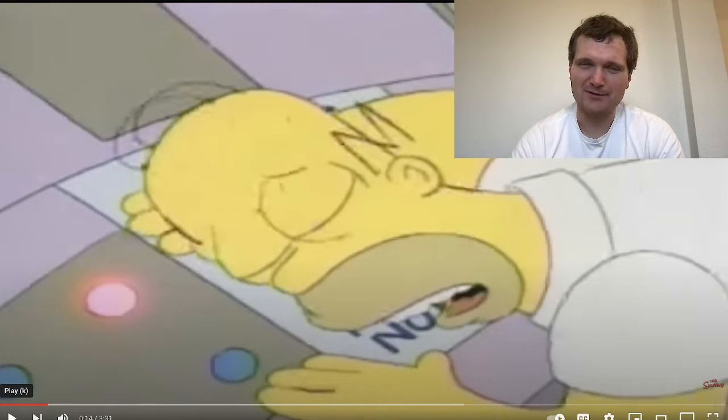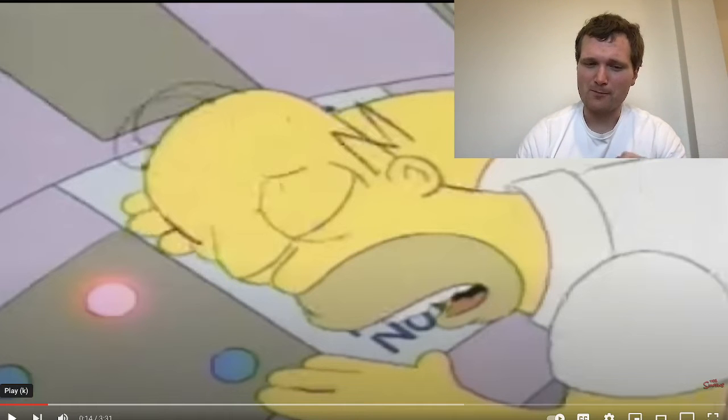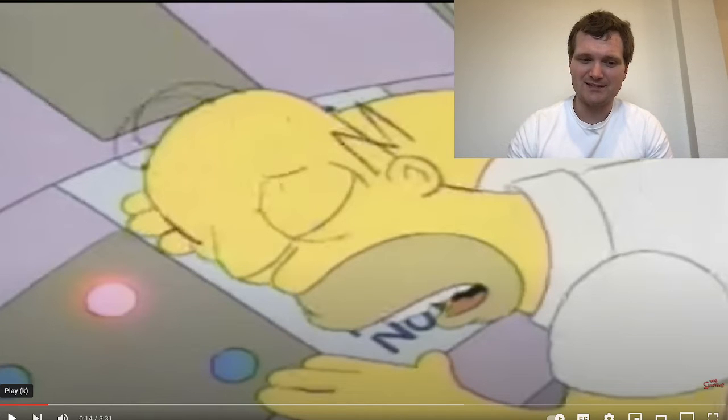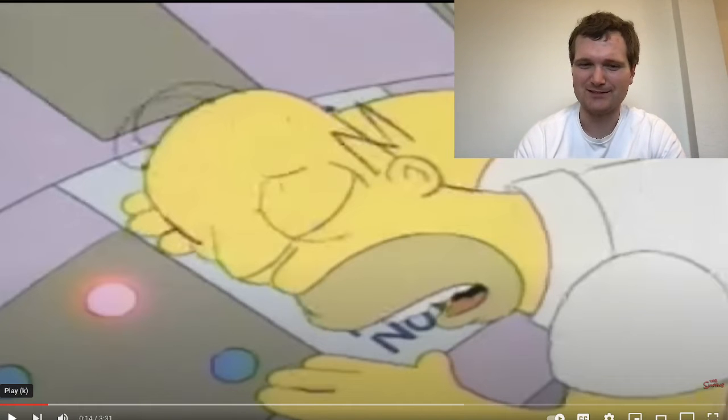No nuclear plant — or any power plant that I'm aware of — has a self-destruct button. There are buttons that perform critical functions like emergency shutdown of the reactor. A lot of them are usually switches, not buttons, but any button you would think twice before pressing usually has a little cover across it to prevent inadvertent activation.